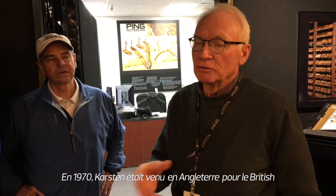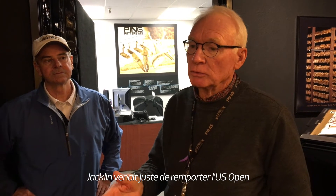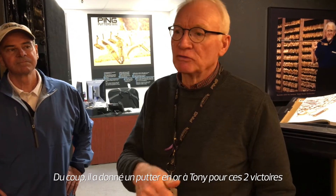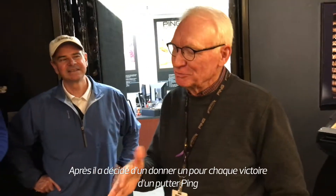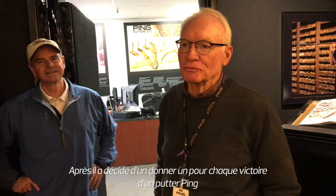In 1970, Karsten went to the UK for the Open Championship, and Jacklin had already won the US Open, so he took a gold putter to Tony for both of those wins. That's the first time we know of him giving a gold putter, but he only gave him one for the two wins. Then sometime in the mid-70s, Karsten decided to do it on a regular basis, for everyone.